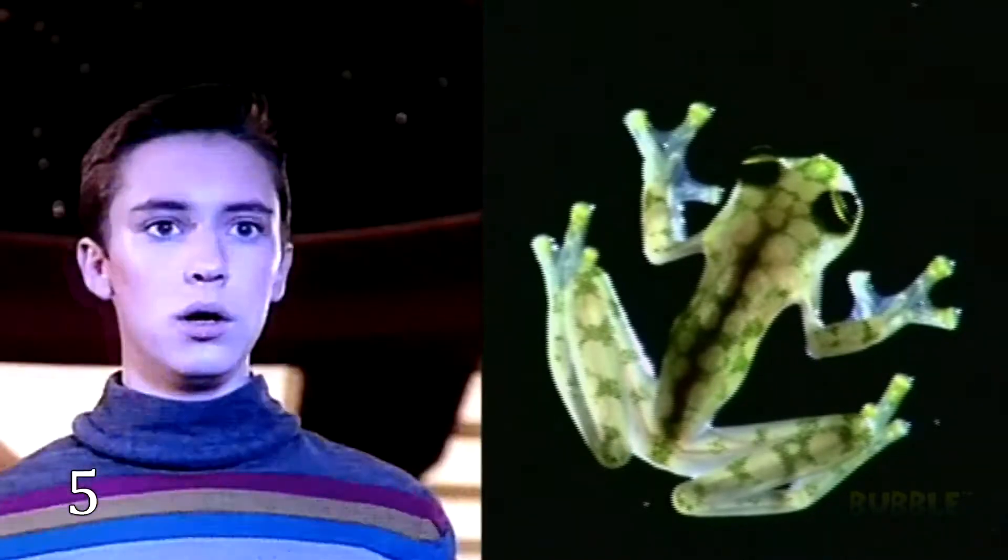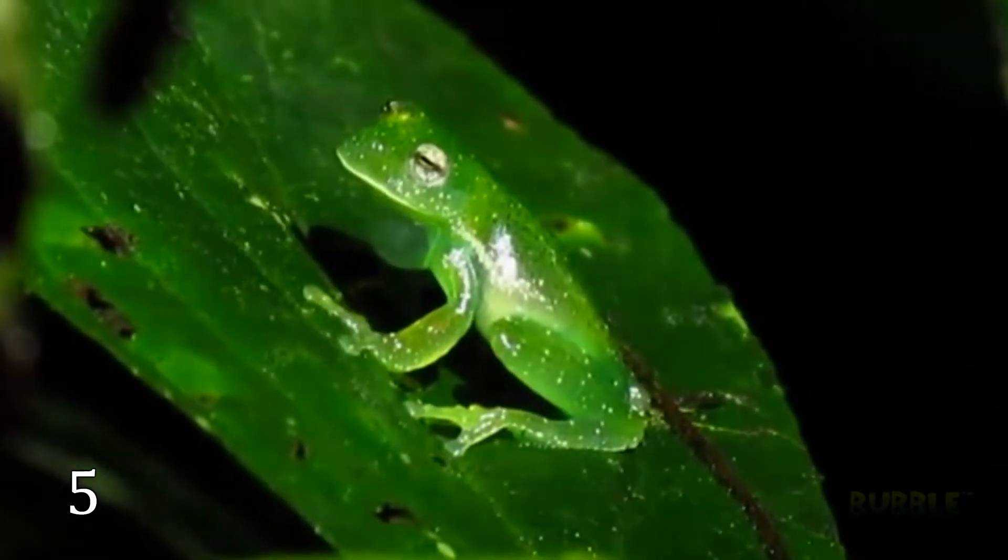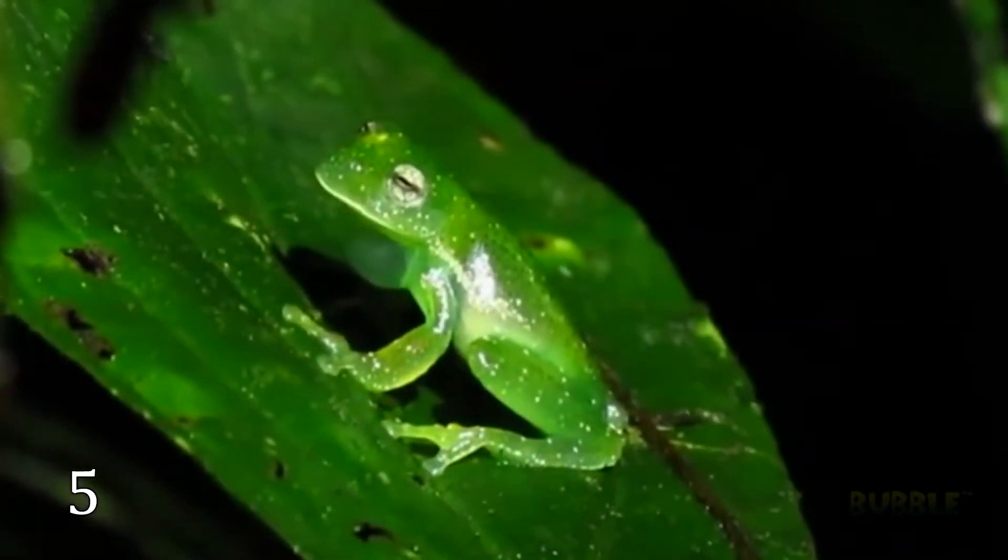They might think these frogs are from another planet where all living creatures are glass-like. By the way, they inhabit the trees, so be careful.